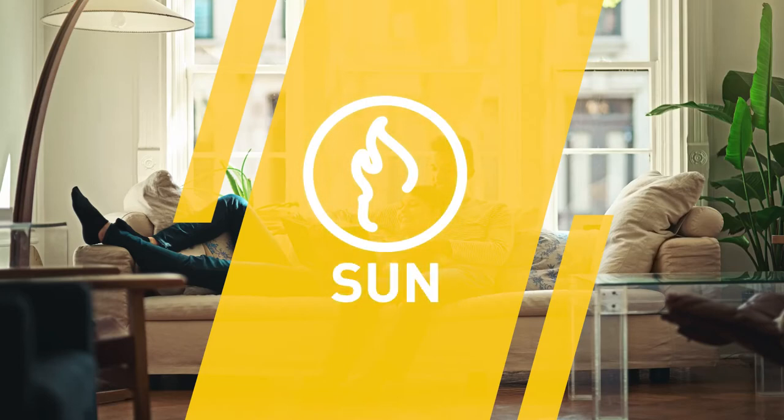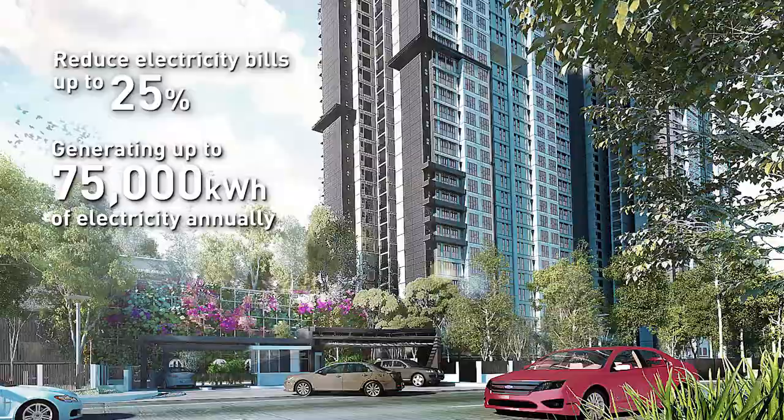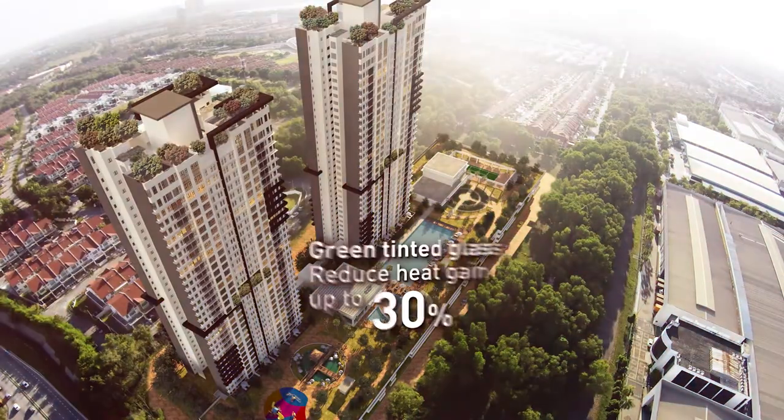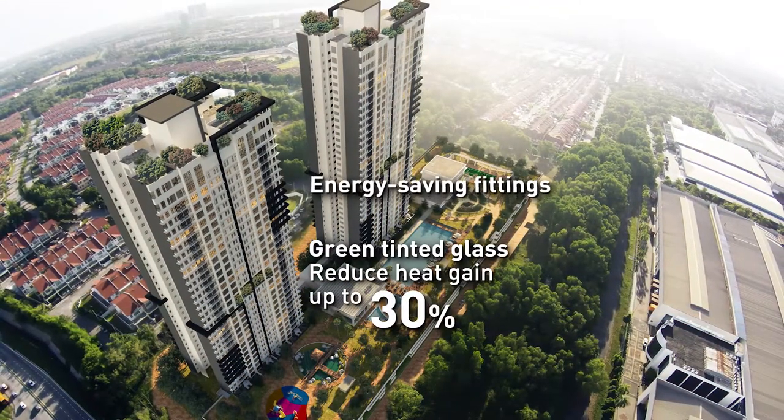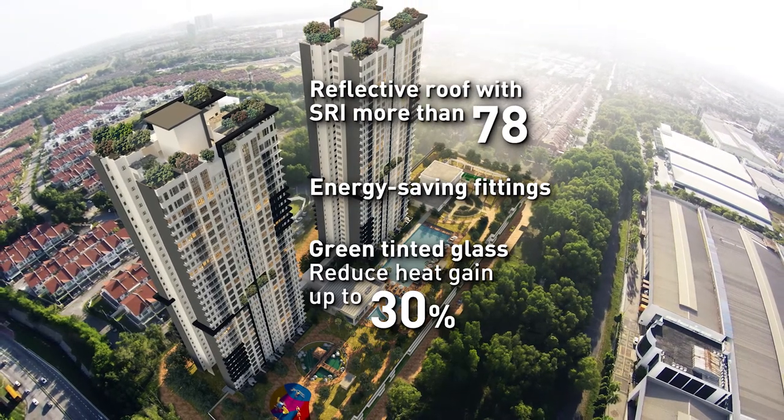Fitted with a solar PV system to reduce electricity bills in the common areas, the apartment is also installed with green-tinted glass, energy-saving fittings and a reflective roof with a high solar reflectance index.